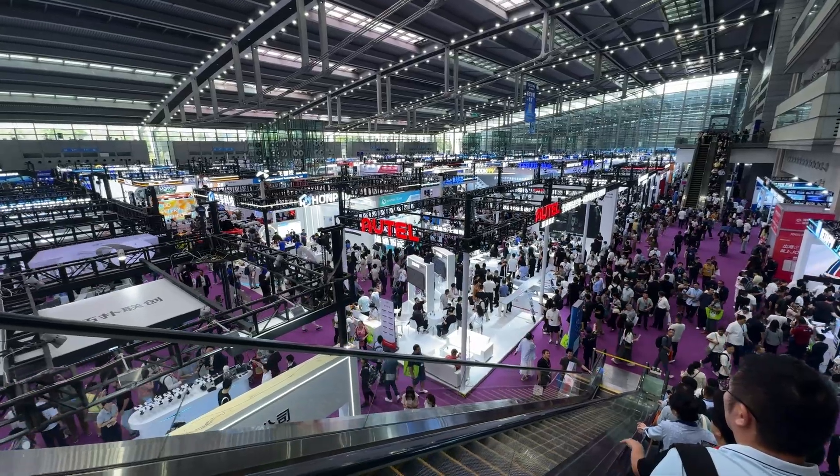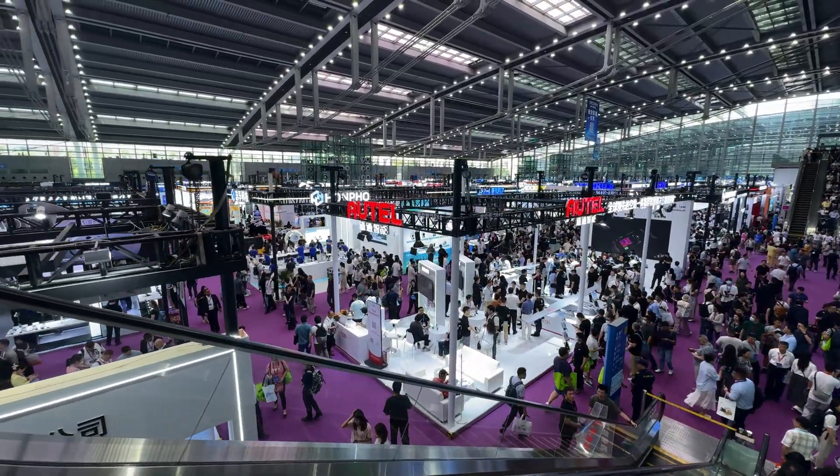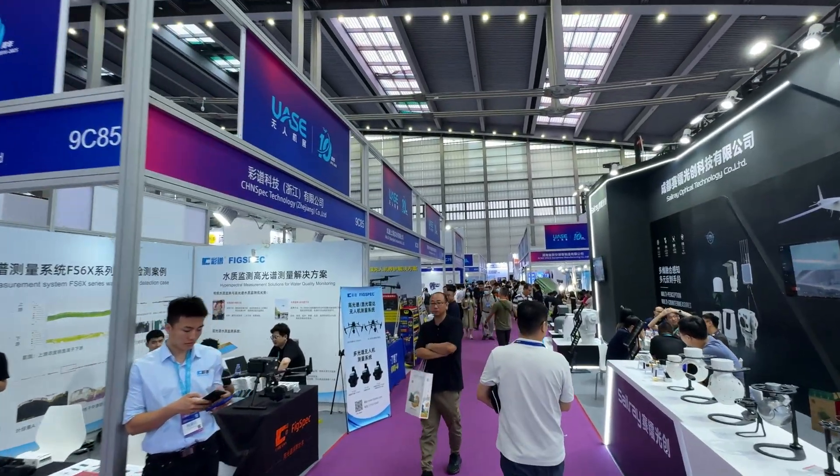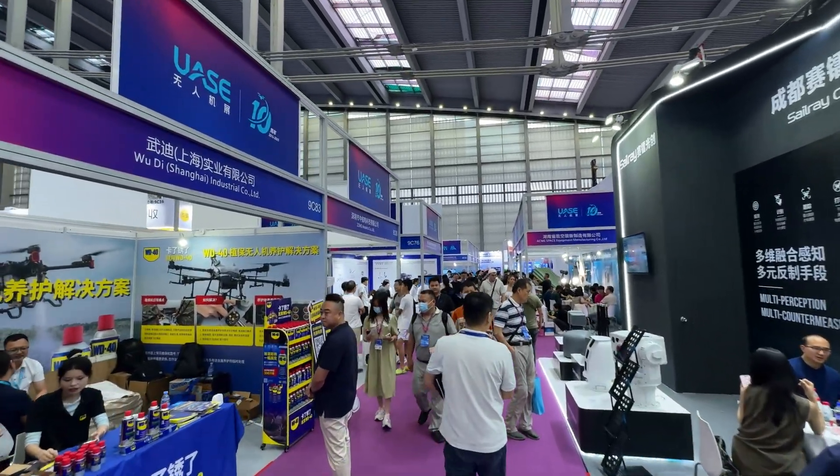Over 800 companies and more than 5,000 drone-related products are featured this year. With so much happening in the same place, it's hard to categorize everything, so I tried to split it into sections, and the first section is City Mobility.